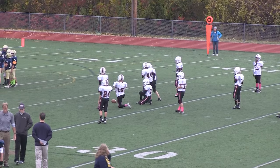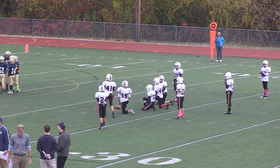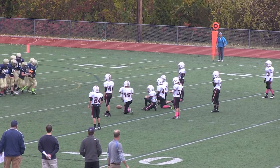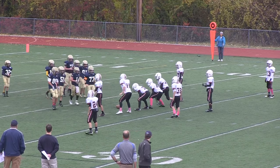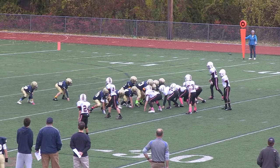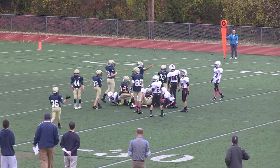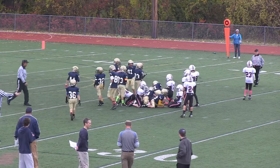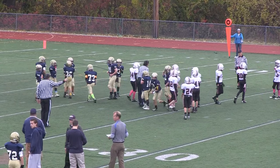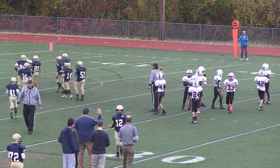We'll see what the Colonials come to the table with here. Looks like they've got a six-man line and they're going to try the sneak. I don't think he got it — oh, the ref is indicating he did. Great push up the middle. He is giving it to them. First down, the Colonials.